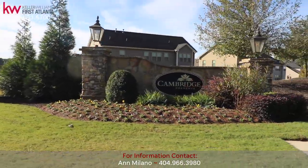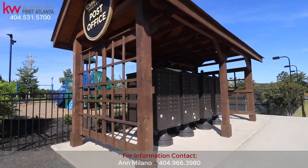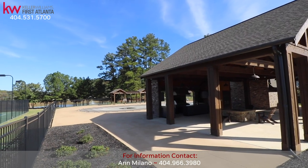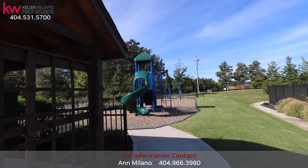Cambridge Preserve is an elegant custom-built community by Patrick Malloy. This resort-style community features luxury amenities including an open-air pavilion with fully equipped kitchen and fire pit, a pool, tennis courts, and a children's playground.